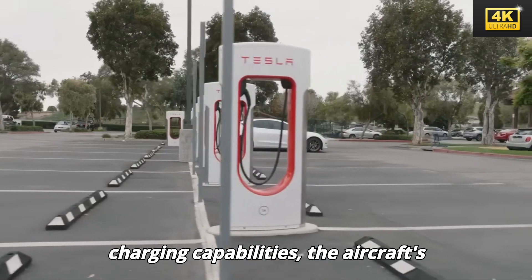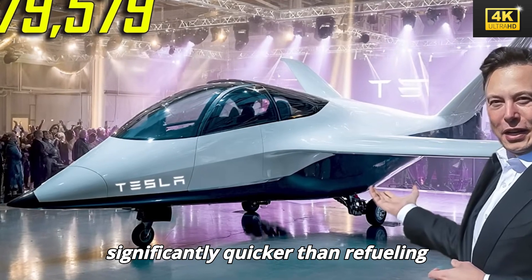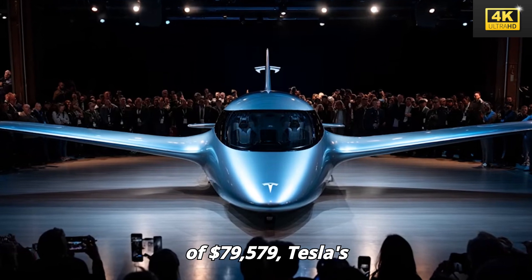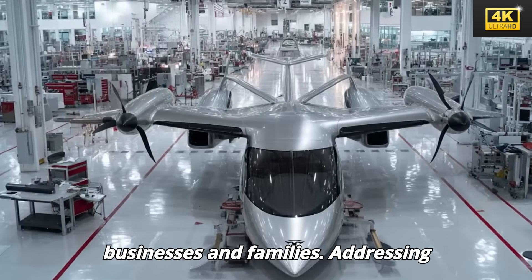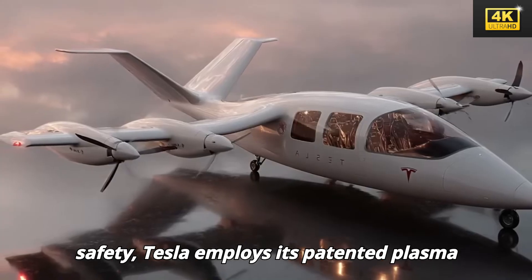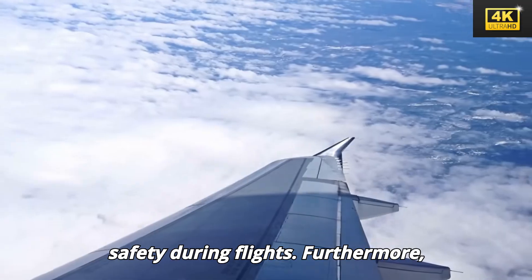Transitioning to charging capabilities, the aircraft's megawatt infrastructure facilitates an 80% charge in just 30 to 45 minutes, significantly quicker than refueling traditional jets. With a price tag of $79,579, Tesla's aircraft is considerably more affordable than conventional business jets, making private air travel accessible for both businesses and families. Tesla employs its patented plasma flow armor to mitigate lightning strike concerns by effectively redirecting electrical energy, ensuring passenger safety during flights.